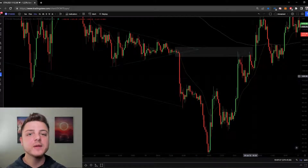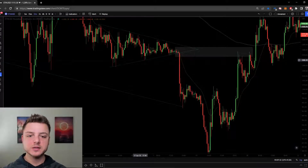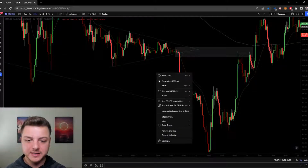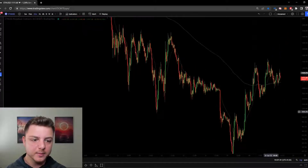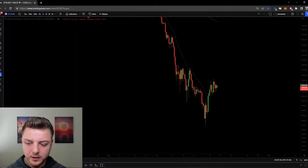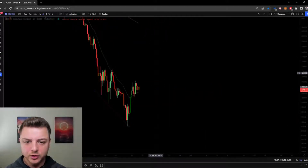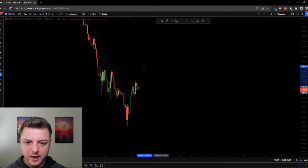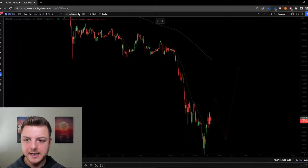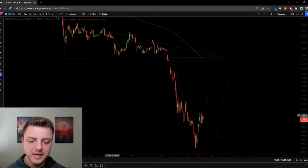That apex is a very clear resistance level — it was initially support, support again, then got demolished through and became resistance. This is exactly my current trade: I'm going long on the four-hour time frame. I'm expecting a one-two-three push down pattern — we always get two moves to the upside, so I'm expecting this to be wave one down, and then the third wave up will correlate exactly with retesting this symmetrical triangle apex.